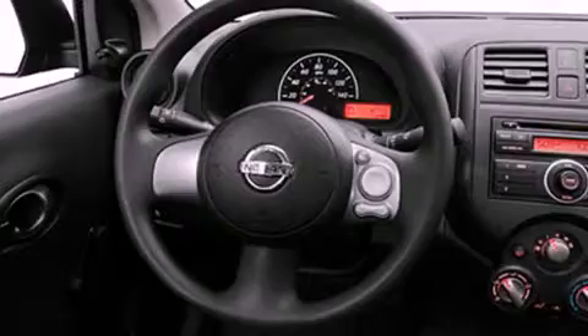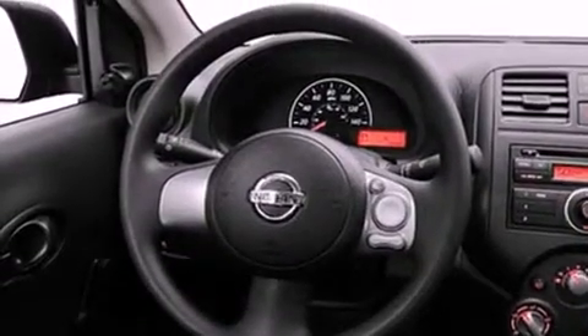Features include a low-tire pressure indicator, air conditioning, cruise control, a CD player, stability control, an anti-lock braking system, and dual airbags.